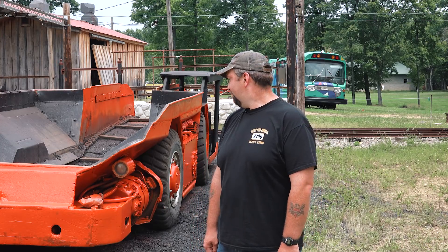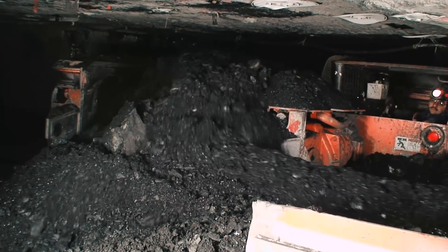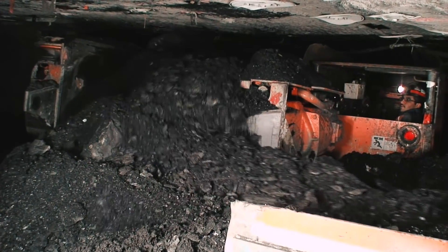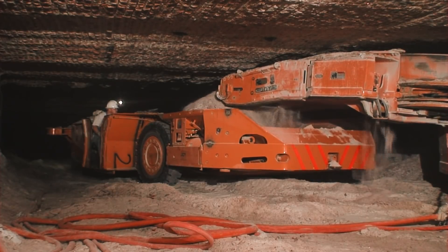My experience with the Joy shuttle car — I ran the 10-SC. It's similar to this one, but a lot bigger. We hardly ever had any problem with a shuttle car. When the 5,000th Joy 10-SC was delivered to Massey Energy's Sydney Coal Company in March of 1995, it symbolized what the coal industry had known for years: this shuttle car model was the most popular, most productive, most reliable, and most dominating.